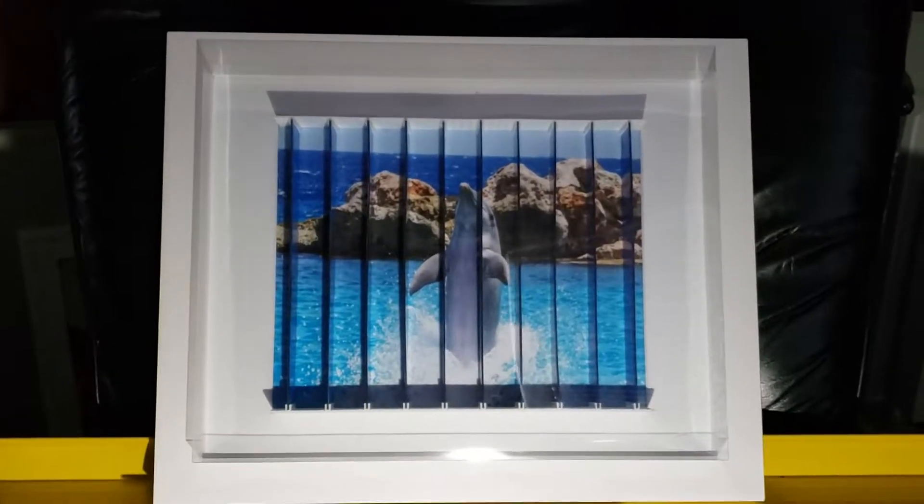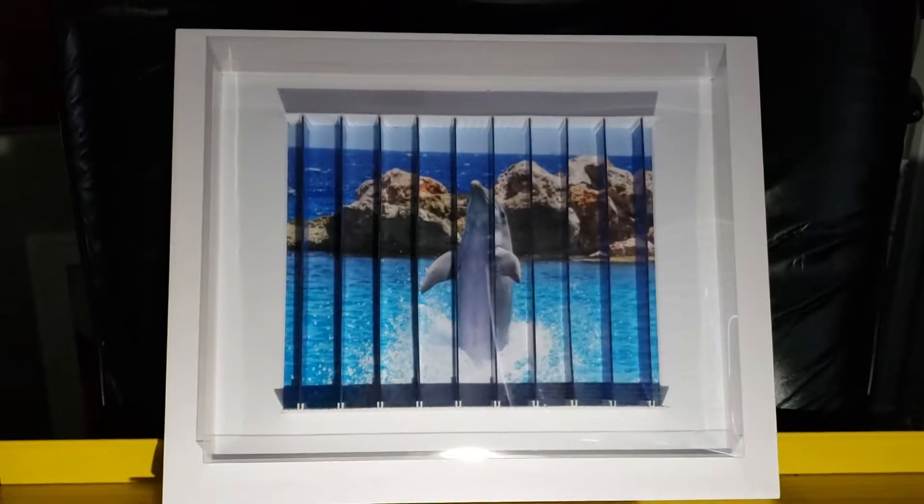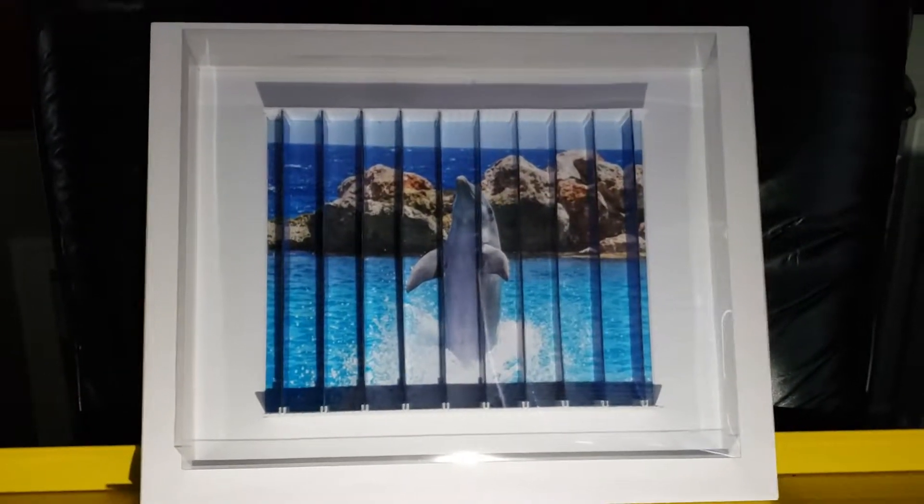Here's the latest from 3-in-1 frame. It is a dolphin dancing in a blue lagoon in a white 11x14 frame that's matted to the 8x10 photo.